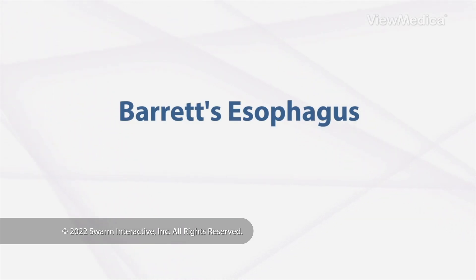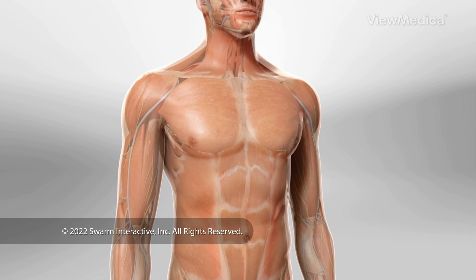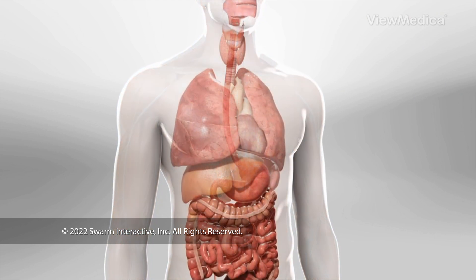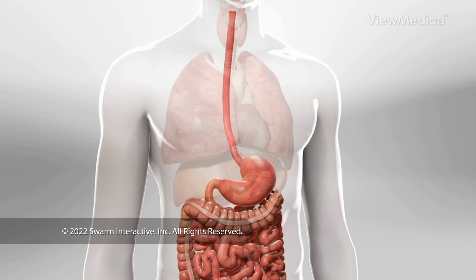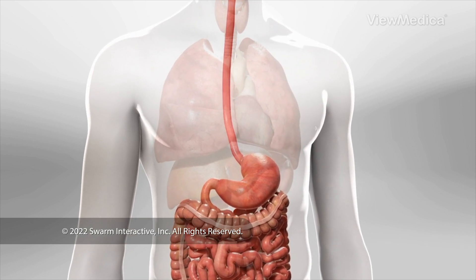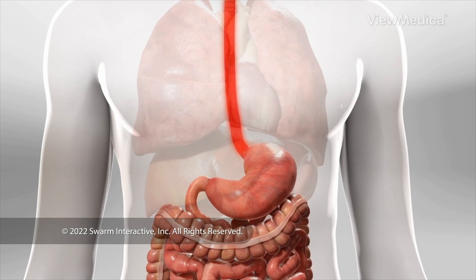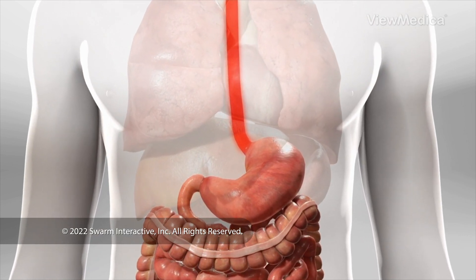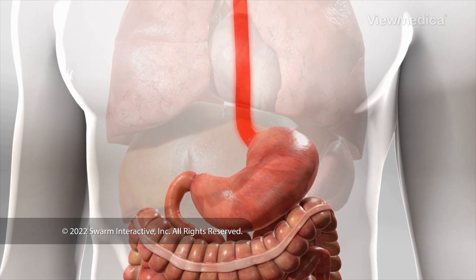Barrett's esophagus is a problem with the tube that connects your throat to your stomach — your esophagus. With Barrett's esophagus, the lining of this tube becomes red and thick. This makes it hard for you to swallow food, and it also raises your risk for cancer of the esophagus.